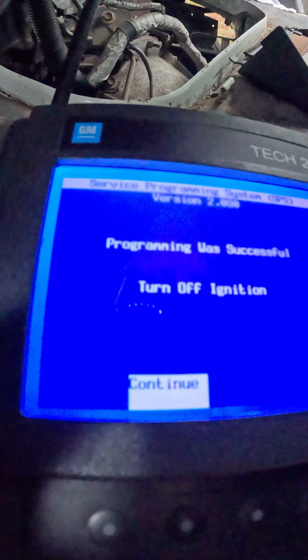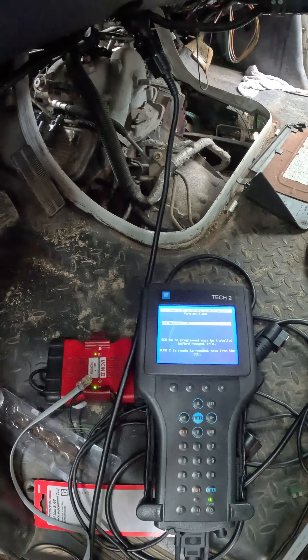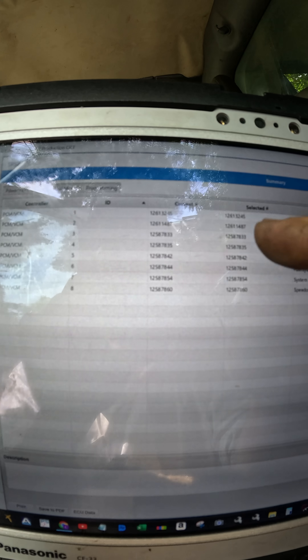It says programming successful, turn off ignition. Now I don't know if this thing's going to start because I have no idea if it was diagnosed correctly that it needed a computer. And there we go - see, all the calibrations are the same.